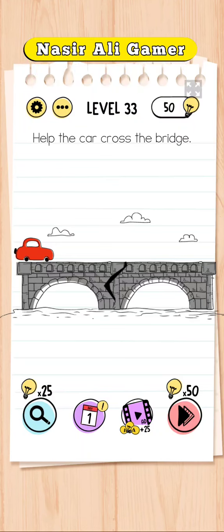Okay, hello guys! This is Brain Test level number 33 — help the cat across the bridge.